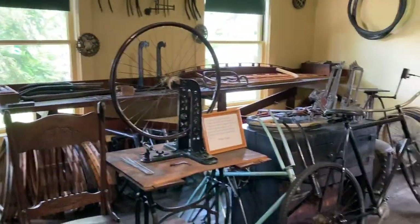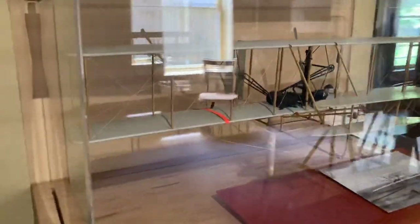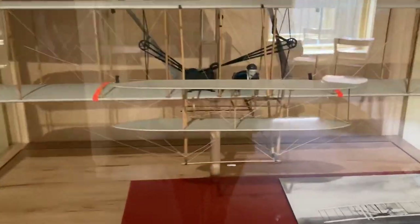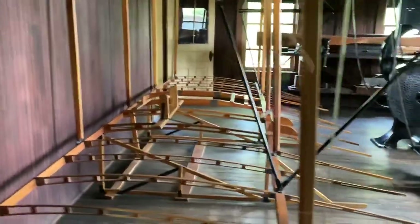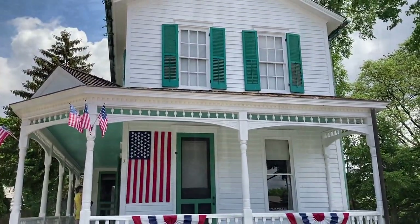This is my favorite shop here — this is the bicycle shop. Look at this for a first airplane! And there's a very nice house with a wraparound porch that the Wright Brothers grew up in.